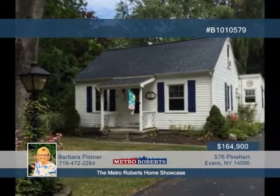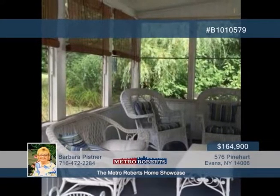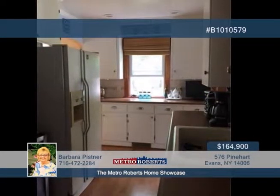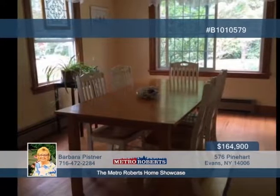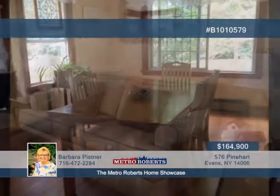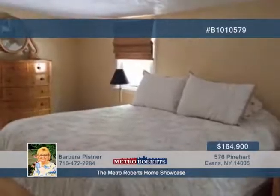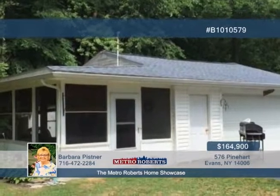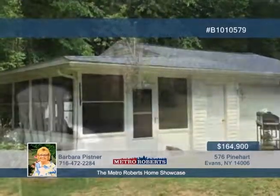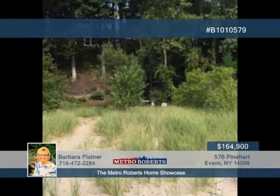Back on the market is this charming two-bedroom home on a private road near Bennett Beach. Enjoy private community access and the beachfront on Lake Erie. Featured here is a brand new Navian combo unit domestic hot water and heating system, some PEX plumbing, and a 30-year architectural roof and garage. The gas fireplace in the family room and all new windows were added in 2008, and a garage sun porch was added in 2006. All of this plus a beautiful and spacious lot. Call Barbara Pissner today for your showing appointment.